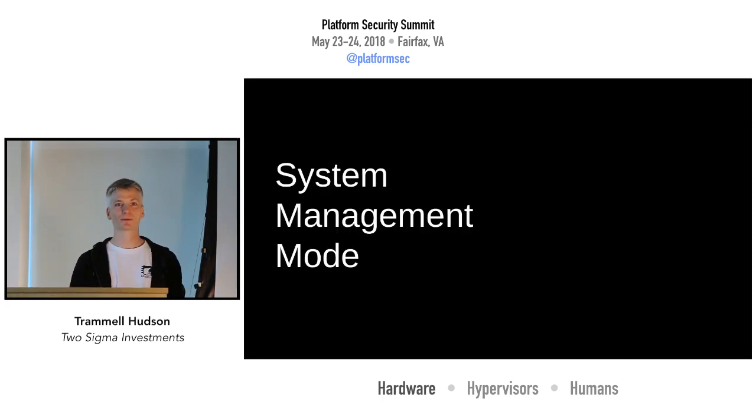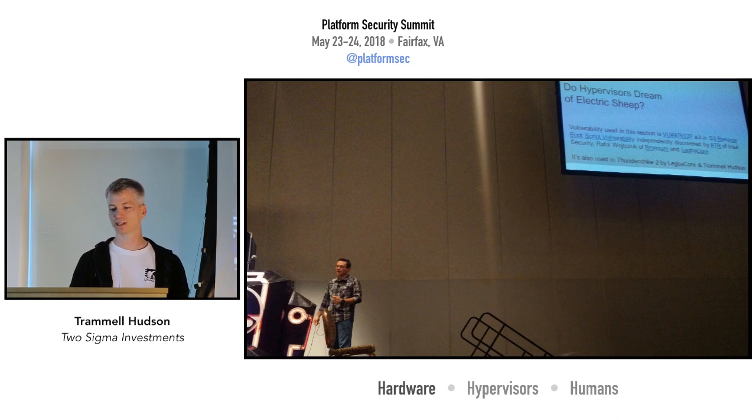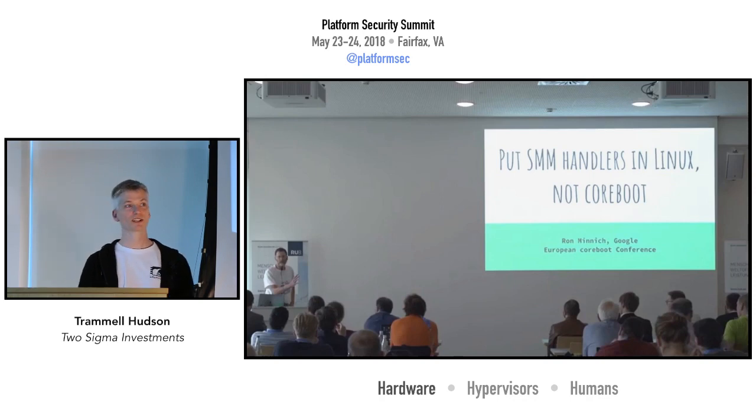We've been really concerned about System Management Mode. Intel ATR gave a great talk at DEF CON a few years ago that showed how SMM can escalate out for a hypervisor break. One of the ideas we're experimenting with is basically doing away with SMM and moving those SMI handlers into Linux or into the Dom0 kernel, so that we're not stuck writing 16-bit real mode code or trying to interface with that limited environment.